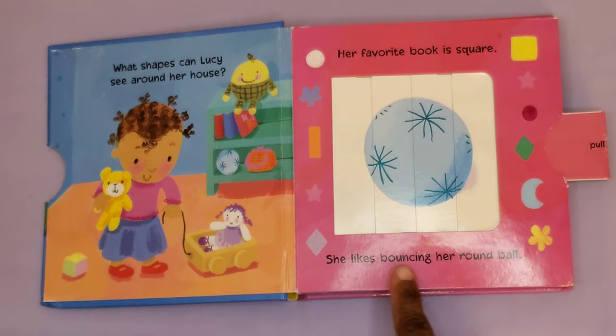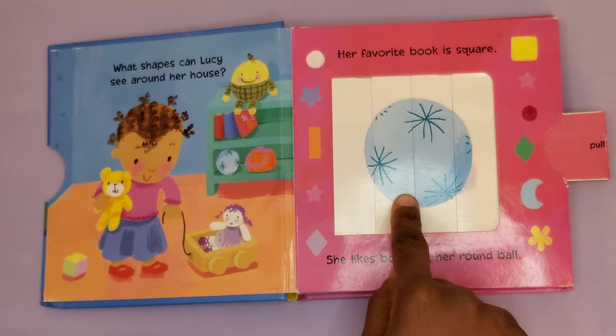She likes bouncing her round ball. Here's Lucy's round ball.